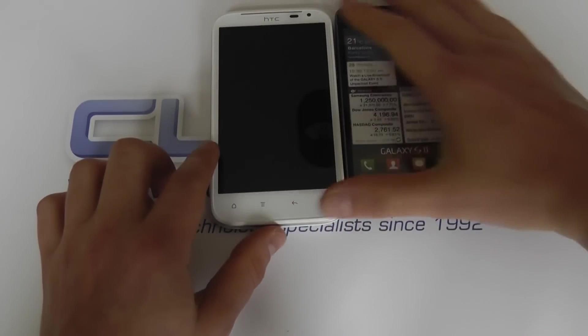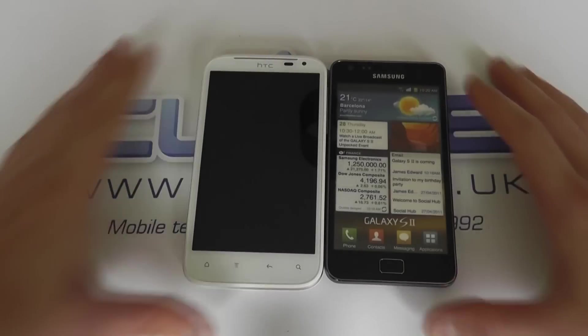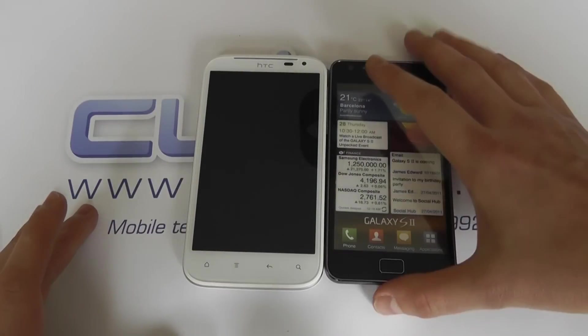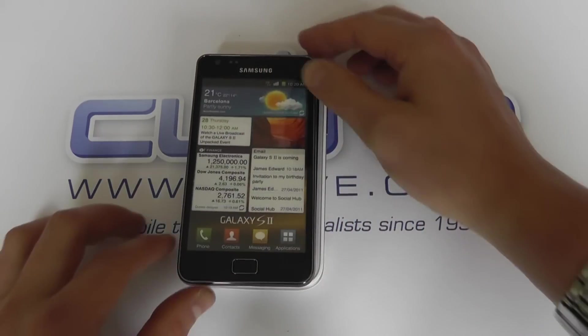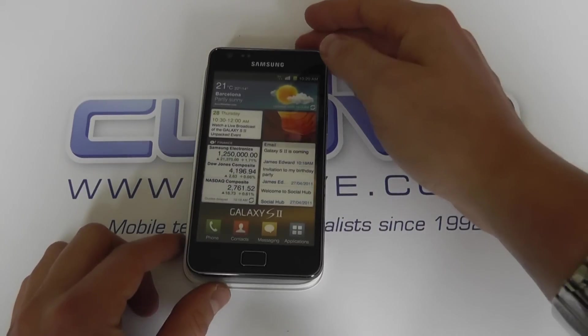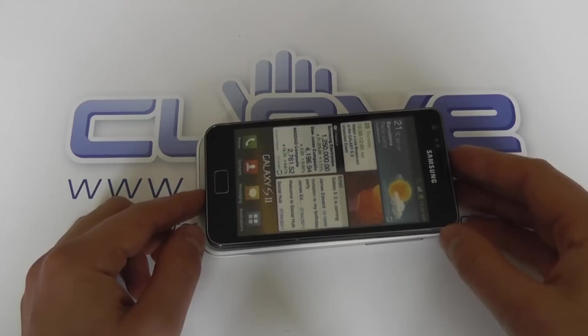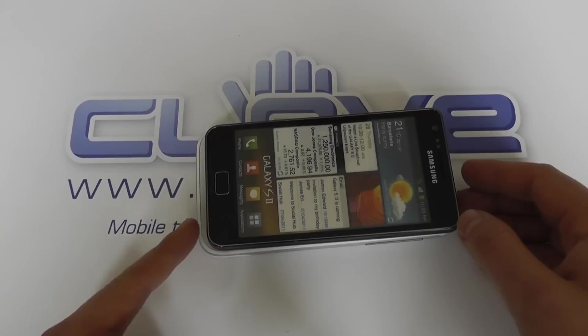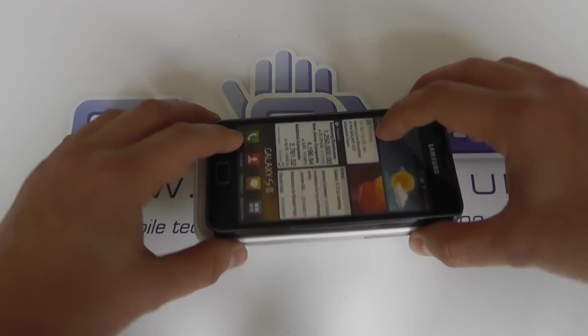Here's the Galaxy S2. Quite difficult to tell the size difference there, but the XL is that bit bigger. On top, width-wise fairly similar, the XL fractionally bigger, but in length that's where it becomes more noticeable. You can see the extra length there of the XL.